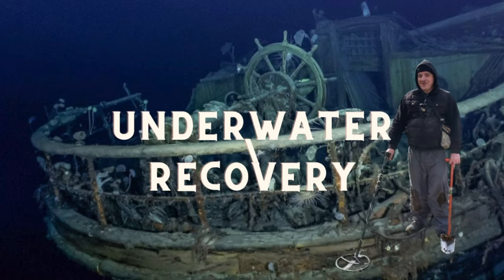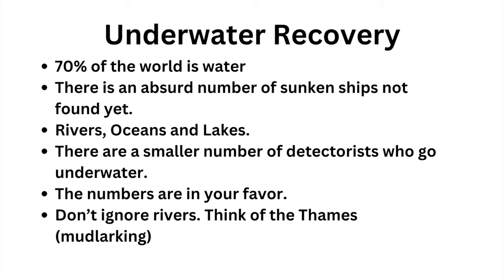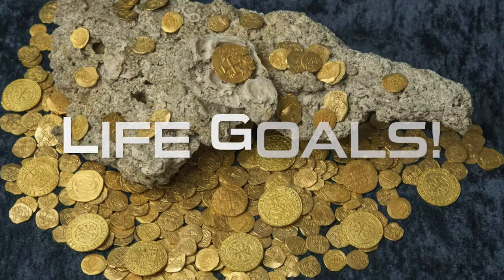Underwater recovery — a large percentage of the earth, about 70%, is water. There are an absurd number of sunken ships that have not been found yet. And it doesn't have to be the ocean — rivers are very overlooked. Think of the Thames River in England and the mudlarking that goes on there. It's a place where objects have been deposited for many years. Think of the need to fish — if you're upstate going fishing, you could drop something there, and somebody hundreds of years ago could have done the same thing. This applies to all states — every state has water.